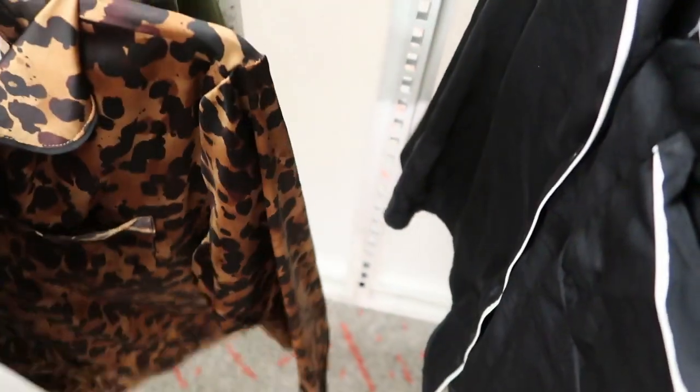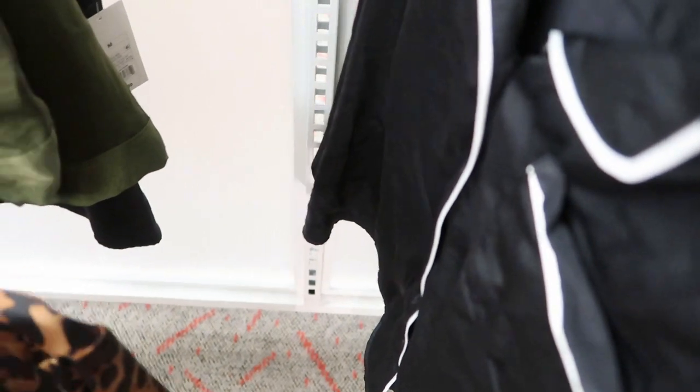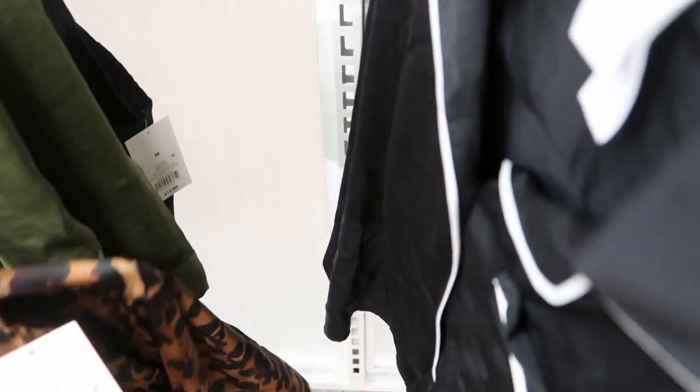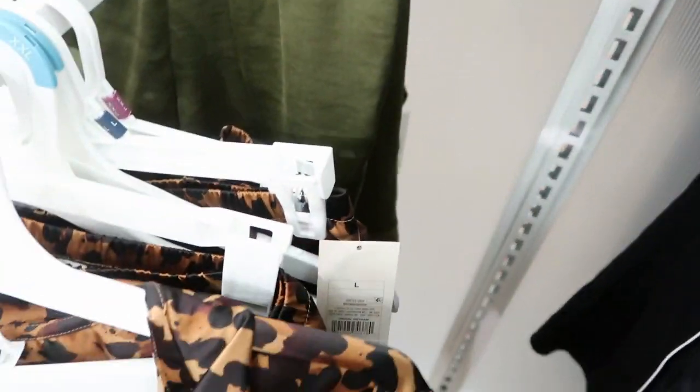And then they also have some satin sets with shorts. I love long sleeves with shorts. Here's some satin leopard sets with the long sleeves and shorts. These are $12.99 for the shorts and $24.99 for the set. So you can get just the shorts or the top and the shorts for $24.99.